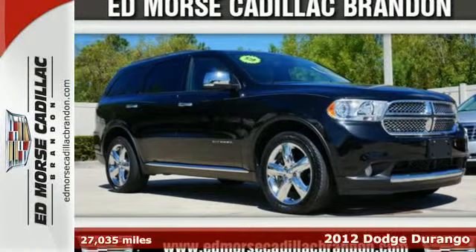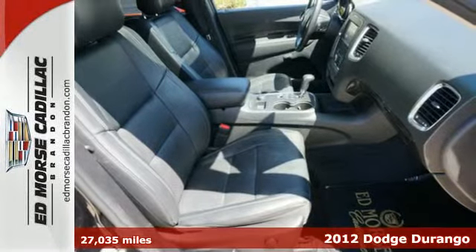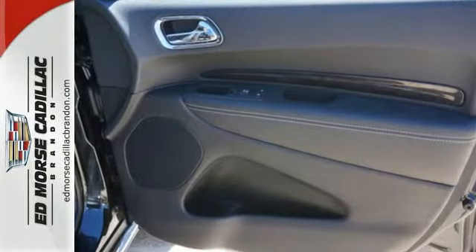Here's a 2012 Dodge Durango. With safety features like front fog lights, hill start assist, anti-lock brakes, multiple airbags, and stability and traction control, every ride is worry free.